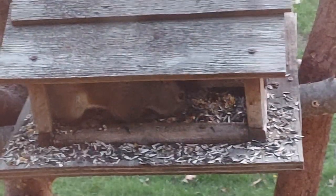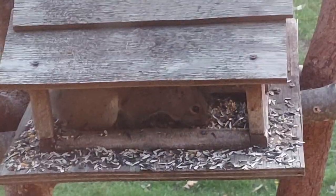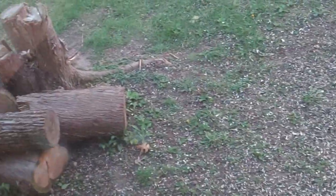When two squirrels get together they fight and slump themselves over, so there are a lot of seeds spilled over there. There's also a stump over there that still needs to be cut.